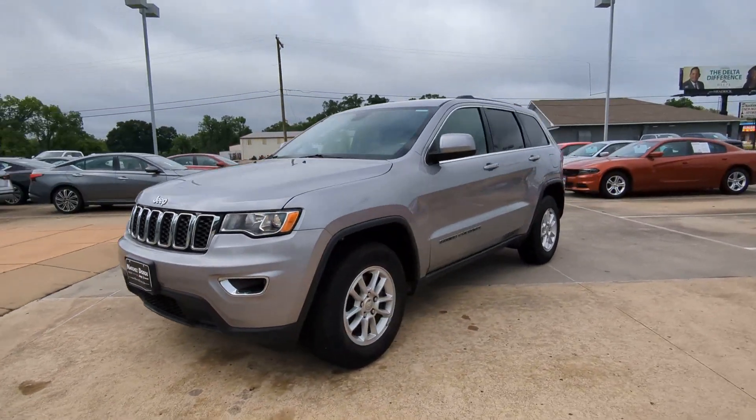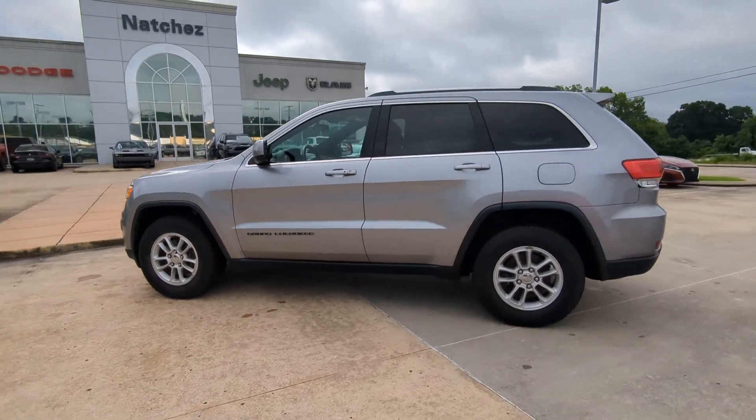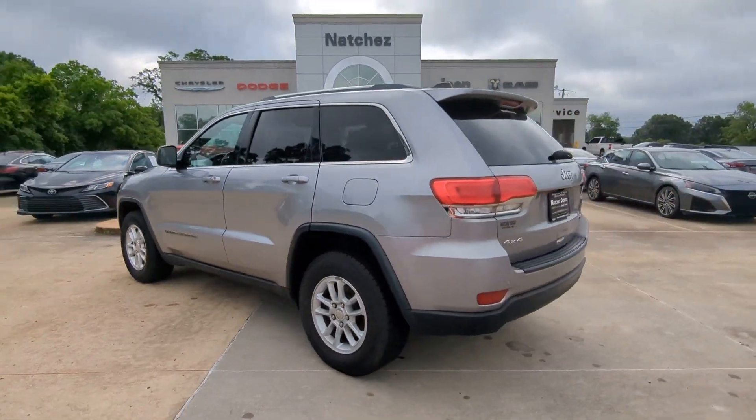Get into a car with value. 2019 Jeep Grand Cherokee. With less than 70,000 miles on the odometer, this vehicle stands out from the rest.